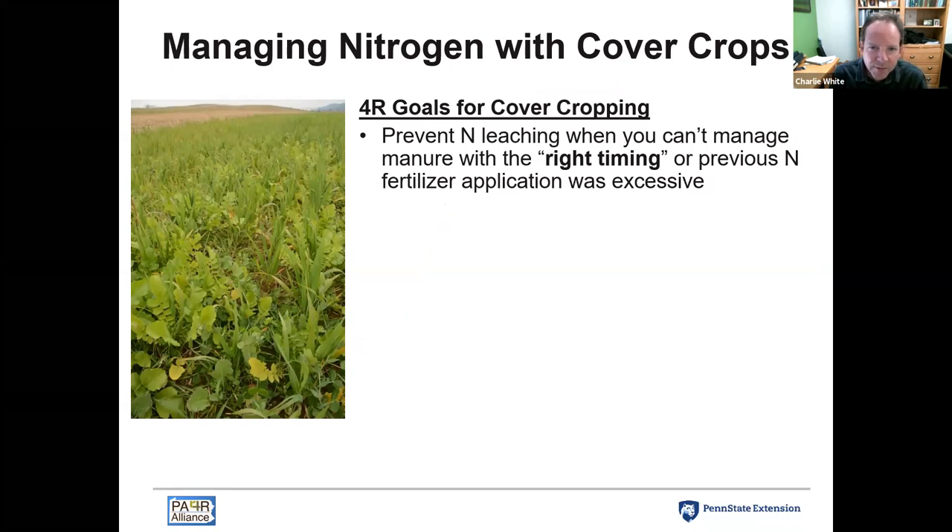Thinking about some of the 4R concepts and how those relate to cover crops: one goal is to use cover crops to prevent nitrogen leaching when you can't manage manure with the right timing. For example, fall manure applications for a summer crop the following year aren't really the right timing in terms of 4R principles, but that happens because of limitations of manure storage. You can use cover crops as a tool to help overcome those problems.